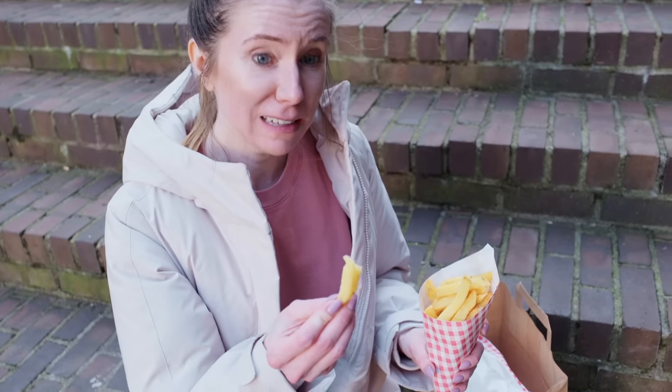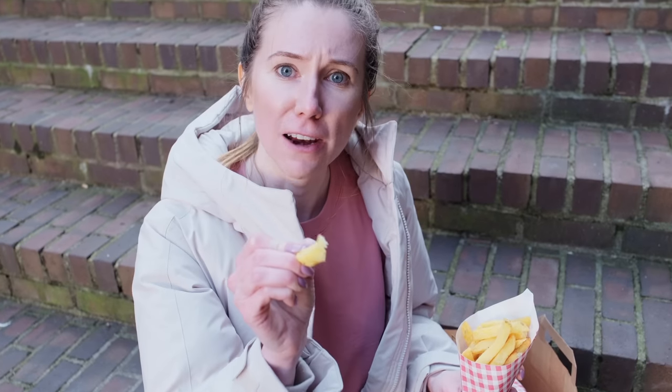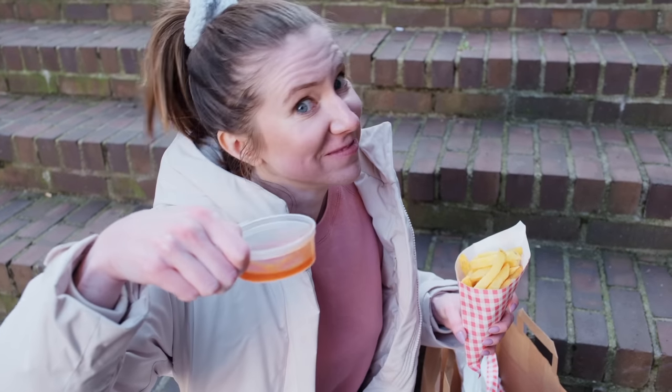It's got a good bite on the outside. This is the softest fry — the softest inside of a fry. That's good. Sweet chili sauce. Yeah, baby.